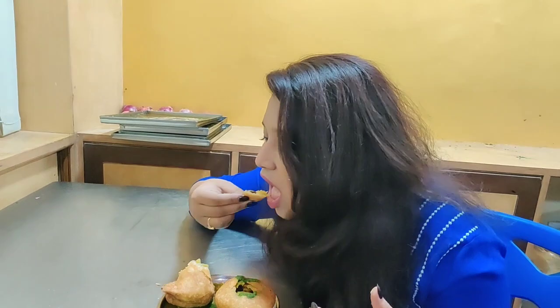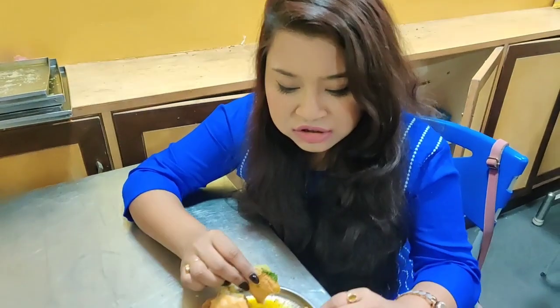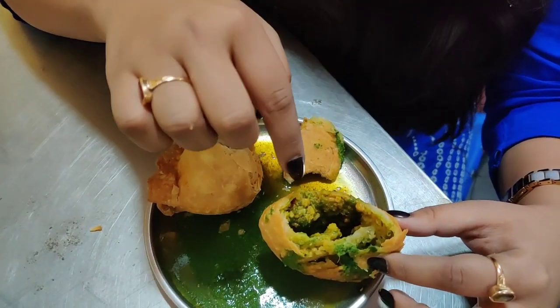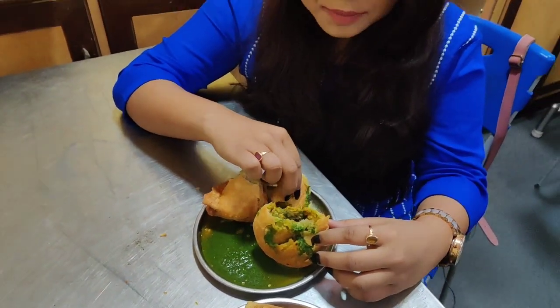The samosa is very hot! Lovely pudina chutney and they have given one sweet imli chutney also. The main thing about this samosa is it doesn't have onion or garlic, so if you're a pure vegetarian you can definitely come to this place. Next I'll try the kachori - wow, the feeling is awesome! The kachori is filled with dal, and they have put pudina and dhanya chutney along with the sweet chutney. It's very crispy. Both are worth the try - a big thumbs up from my side!